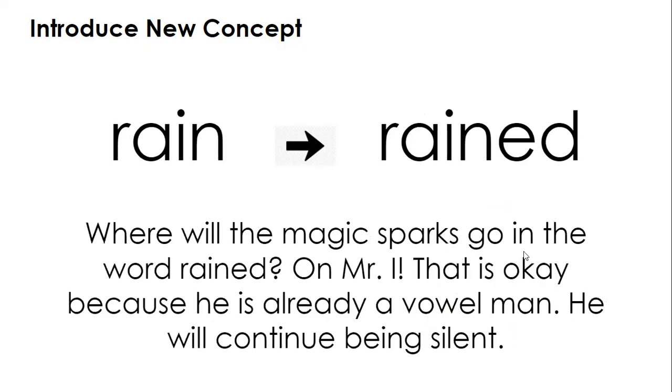Where will the magic sparks go in the word 'rained'? On Mr. I. That is okay because he is already a vowel man — he will continue to be silent. So typically, the E would jump the N and make the I a long I, but because he's a vowel man and he's connected to that A, A-I says A. 'Rained.' We do not double that ending consonant.